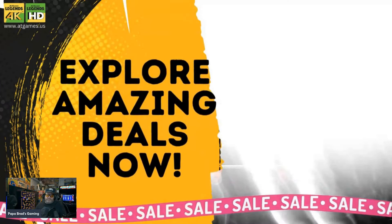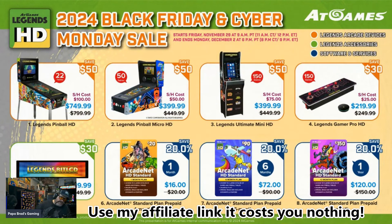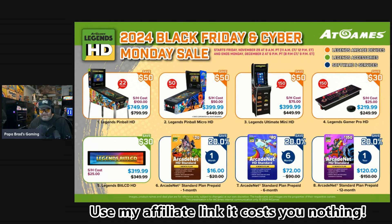Now let's take a look at the HD deals. You've got the original ALP Pinball on sale at $749.99. They've got the Legends Micro HD at $399.99, and the Legends Ultimate Mini HD for $399. You've got the Gamer Pro at $219.99. You've also got the BitPixel at $319.99, which is a great upgrade — it basically gives you a marquee system for the ALU. If you can use my affiliate codes, I would appreciate it greatly — it's a huge help to the channel.